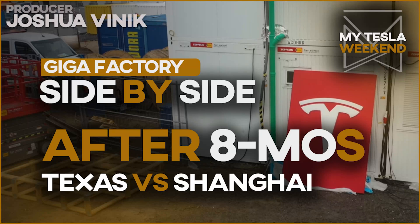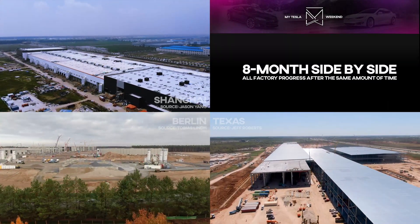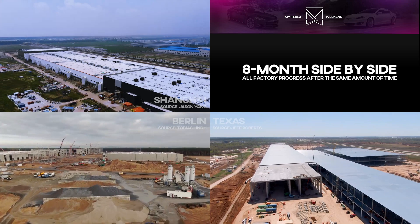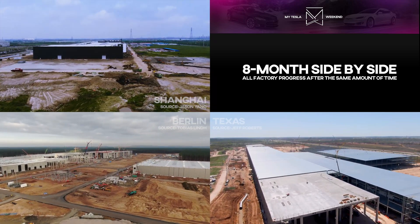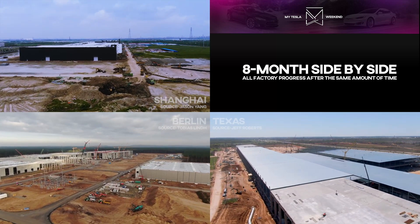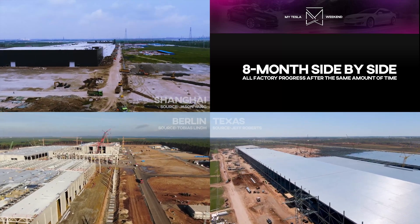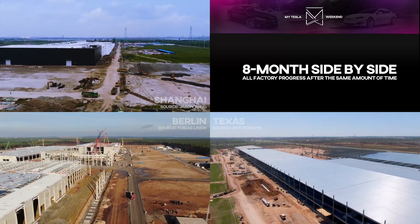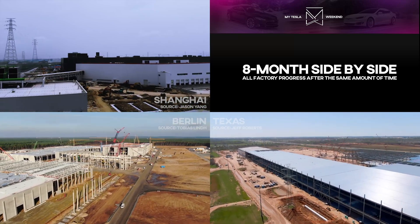All Gigafactories, after eight months side-by-side. I'm Brian. Welcome to MyTeslaWeekend. Last month, I broke it down by time from groundbreaking, time from first footings, and time from first vertical columns, and we didn't see much difference. So this month, I'm just going to do it the old-fashioned way — time from groundbreaking. After eight months of progress, the three sites could not look more different.